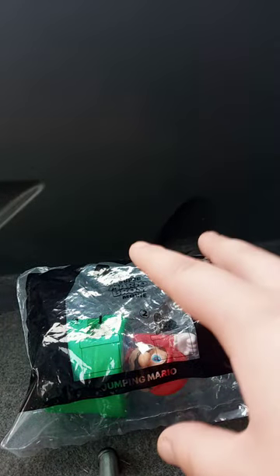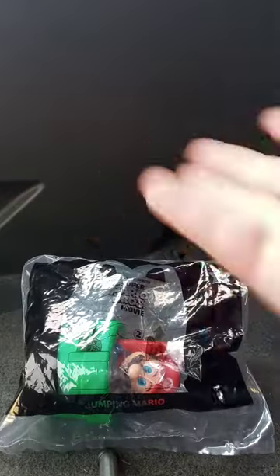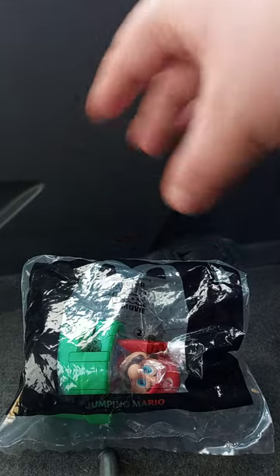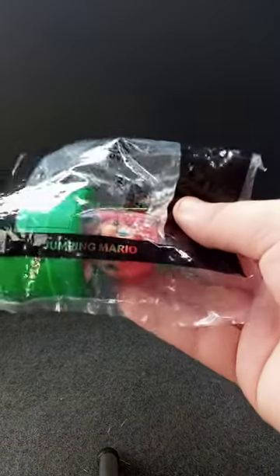Yes, I know I didn't do a review on this months ago after New Year's Day. Well, I did take a look at it and reviewed Spinning Peach — you know, it's like a little spinning Princess Peach figurine. So yeah, we got a Mario here, so let's go ahead and take him out of the bag, shall we?